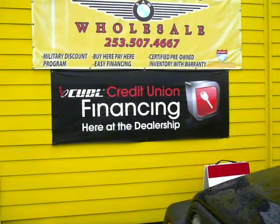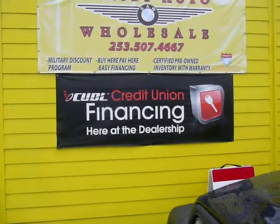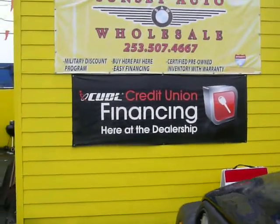Just a friendly reminder too, we are a credit union direct lender. We deal with about 35 to 40 different lenders here in the Pierce, King County, and Kittitas County areas. We do prime, subprime, trades, cash deals — you name it, we do it.